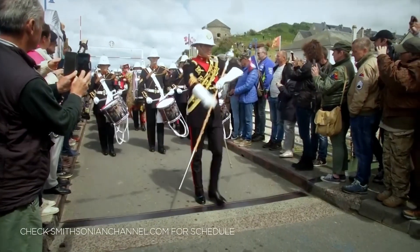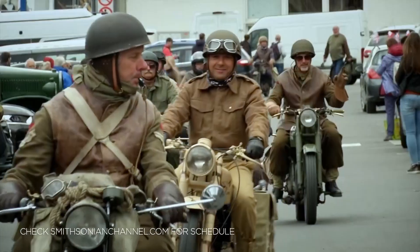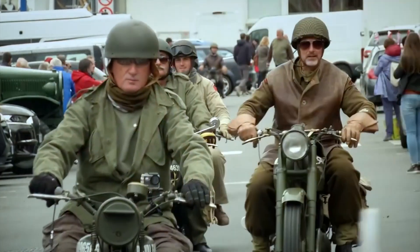Today, the anniversary of D-Day, one of World War II's most famous military operations, is still commemorated every year.